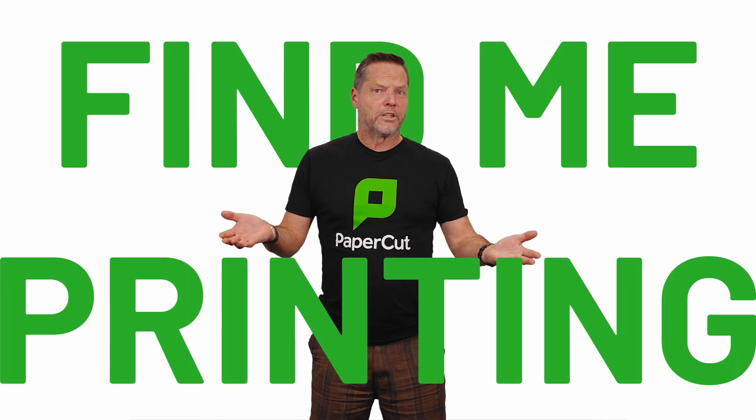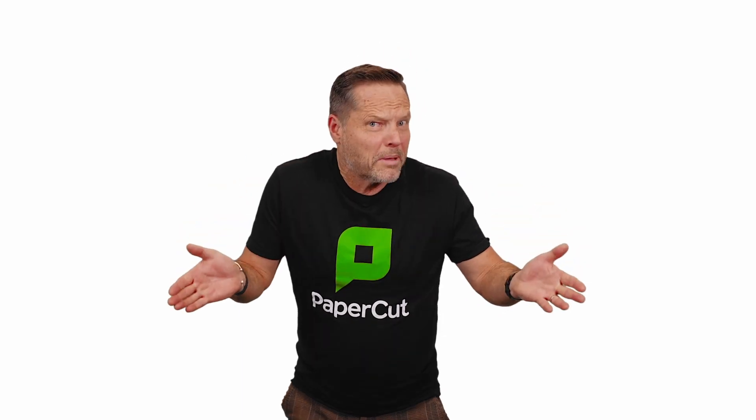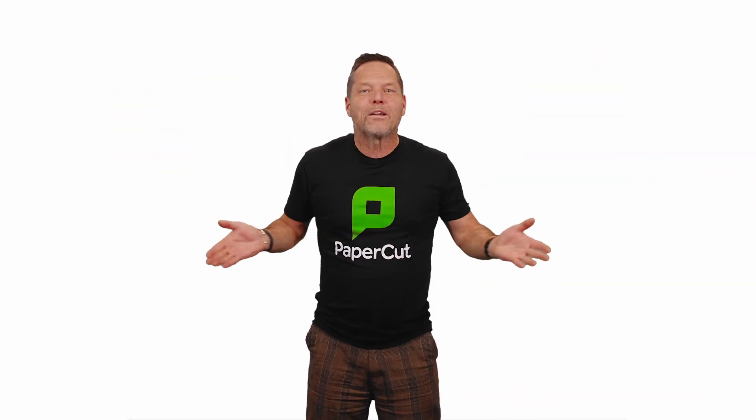You might have heard the term 'find me printing,' and asked yourself, 'huh?' Or maybe a variation of that phrase — maybe pull printing, or push printing, or follow printing, or tap and print — whatever the term.